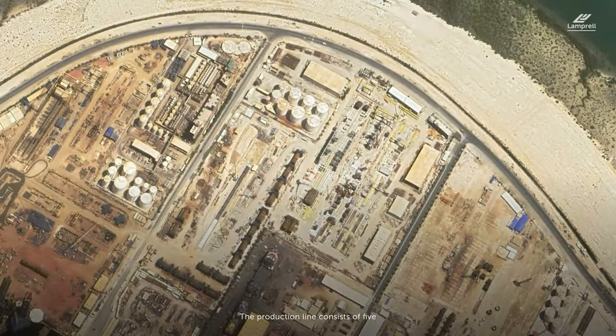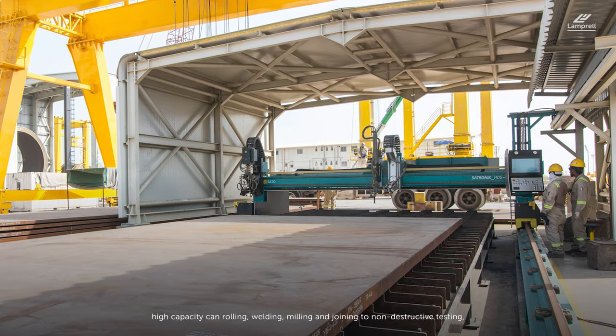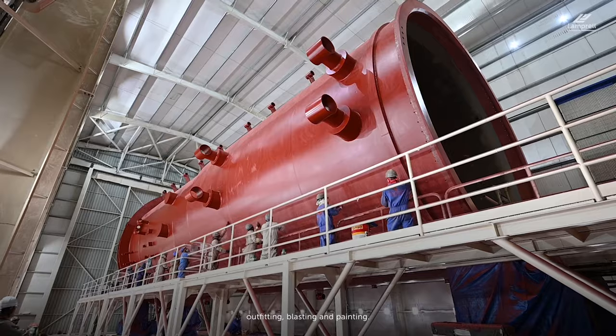The production line consists of five dedicated pads made up of over 40 different stations. They are used for various automated services ranging from plate preparation, high-capacity can rolling, welding, milling, and joining to non-destructive testing, outfitting, blasting, and painting.